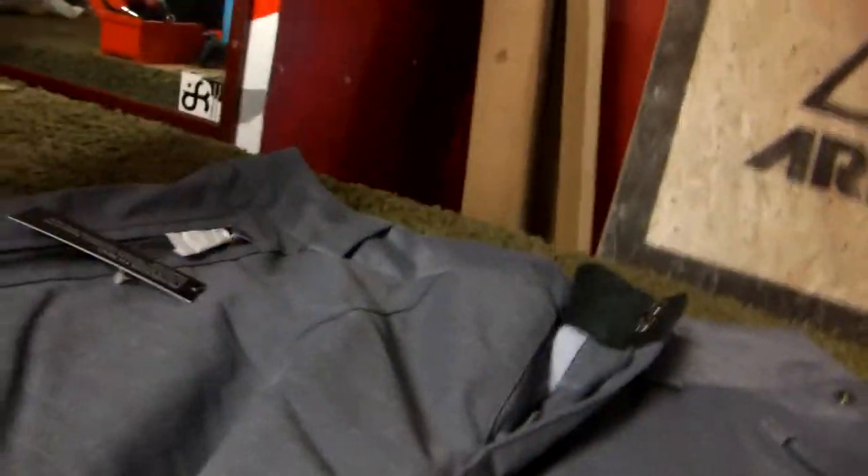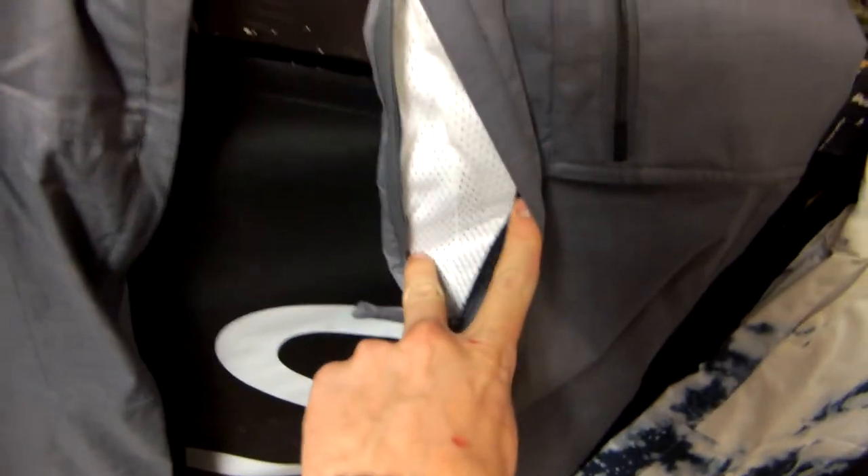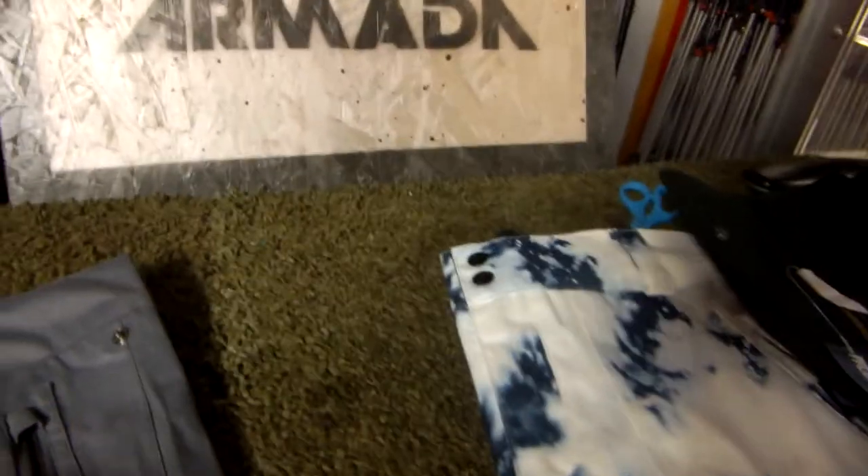Has the big cargo pocket right here with water repellent zippers and a no snag thigh vent. Super comfortable, very flashy.